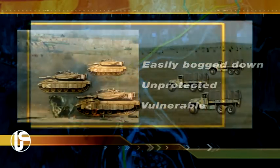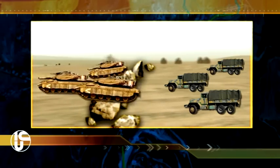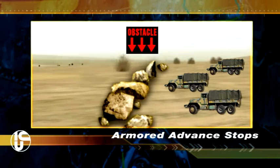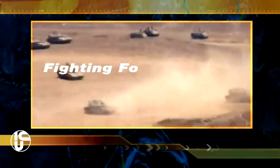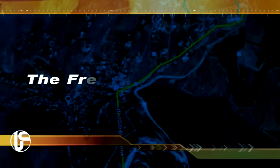So what happens? Tanks and APCs get through, but trucks don't. Onboard supplies run out, and the armored advance stops. Fighting forces need a better solution — one that gives them the freedom to advance without depending on supply lines.